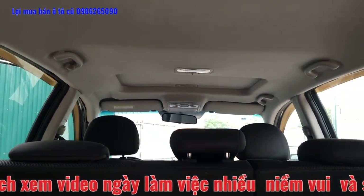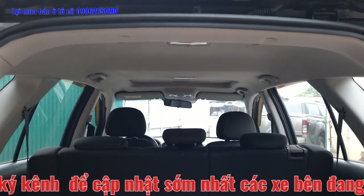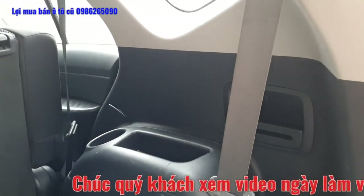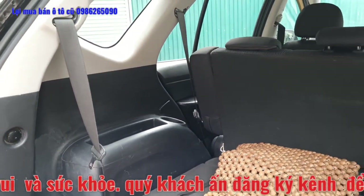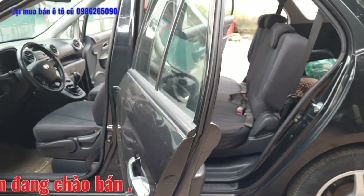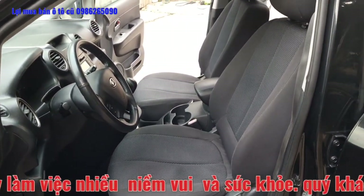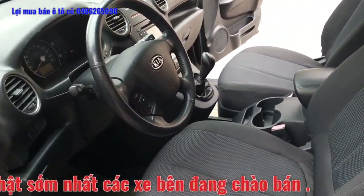Đây là cửa sổ trời của chiếc xe. Toàn bộ trần nỉ nguyên bản từ đầu, khá là đẹp và nguyên jean. Tất cả 2 bên thành ghế đều không có dấu hiệu bị xước. Nội thất bên trong được trang bị ghế nỉ nguyên bản từ đầu. Chiếc xe sản xuất năm 2011, sau 10 năm sử dụng mà ghế nỉ còn nguyên bản, khá đẹp, toàn bộ ghế không bị rách gì. Vô lăng nguyên jean, chiếc xe khá là đẹp.